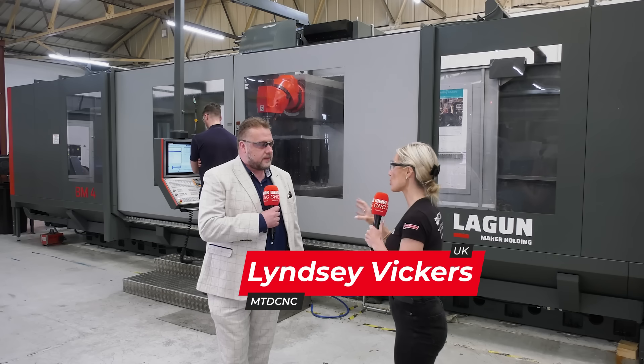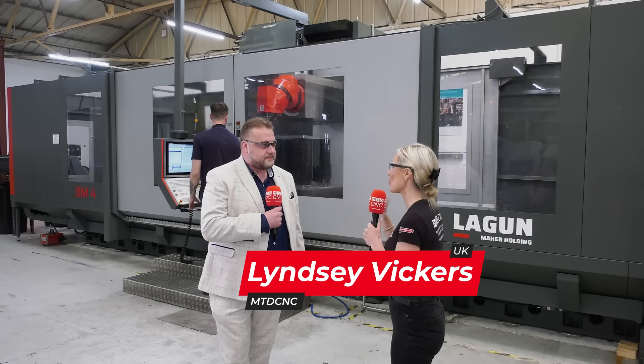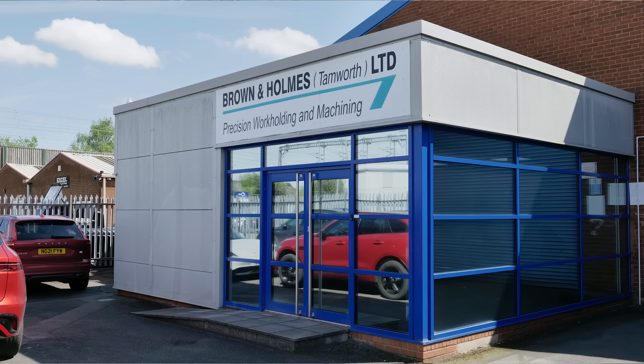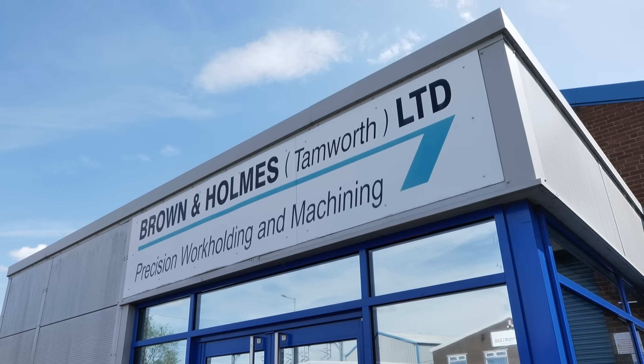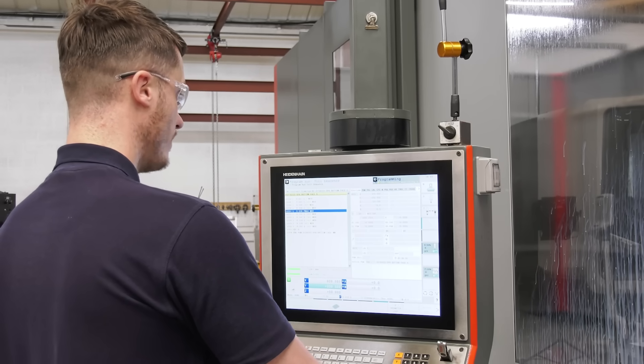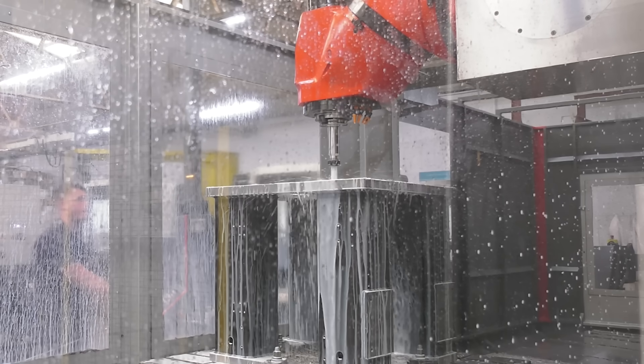So for anyone who doesn't know what you do, what is it that Brown and Holmes do — because there is quite a lot, isn't there? An awful lot, yes. We are renowned for our work holdings, our bespoke work holdings and fixtures, but we also have a large client base where we do subcontract machining — a number of bespoke parts, very complex and detailed parts, but also quite recently larger parts. That's the reason for us expanding to have the machine behind us. It's necessary for us to broaden our capabilities, not only in the machine tools we have but also the people we're employing and looking to employ in the future.